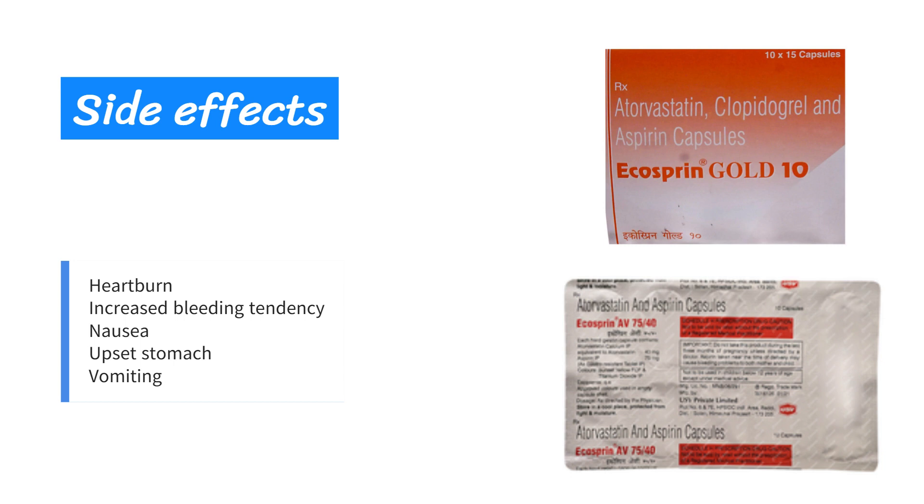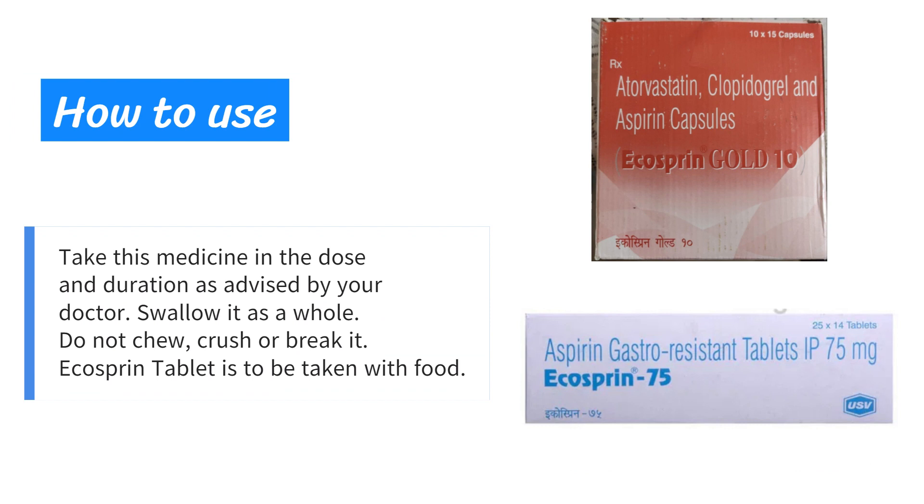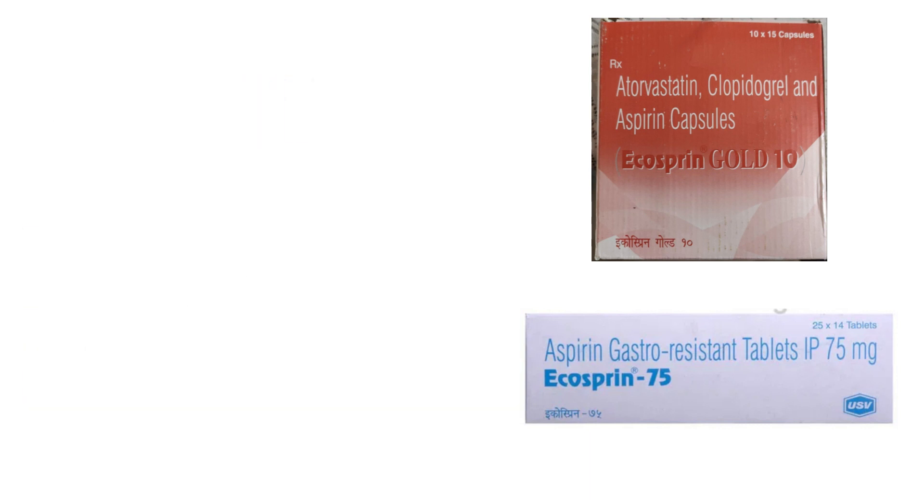How to use: take this medicine in the dose and duration as advised by your doctor. Swallow it as a whole — do not chew, crush, or break it. Ecosprin tablet is to be taken with food.